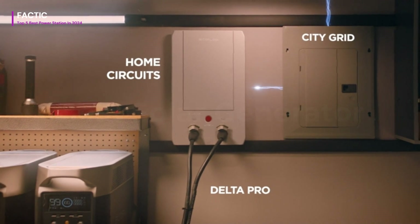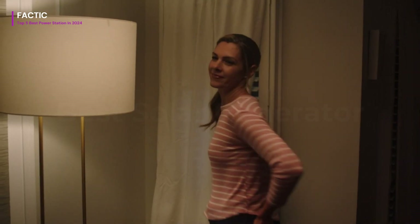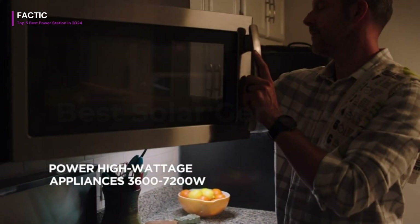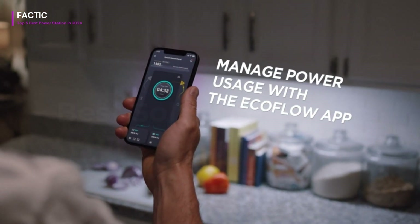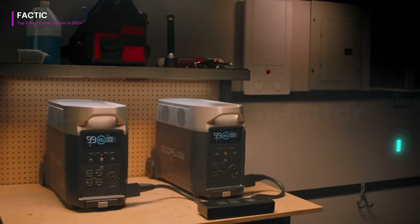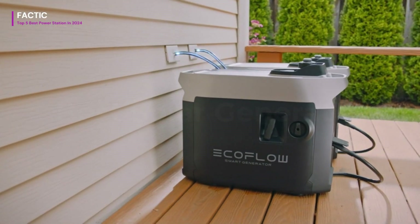What sets the Delta Pro apart is its lightning-fast charging capabilities. With the ability to charge from 0 to 80% in just one hour, it ensures you spend less time waiting and more time enjoying your devices. Its rugged design and built-in carrying handles make it perfect for outdoor adventures or emergency situations. Additionally, its intuitive LCD display provides real-time information on battery status and power output, keeping you informed at all times. Overall, the EF EcoFlow Delta Pro 3600WH is a reliable and high-performance option for anyone in need of portable power.